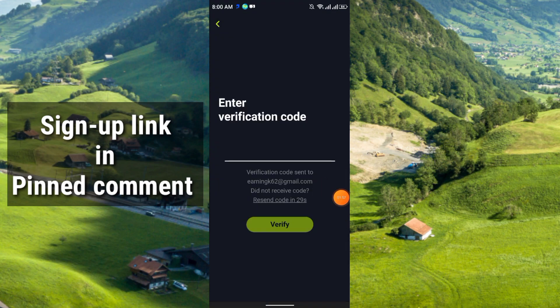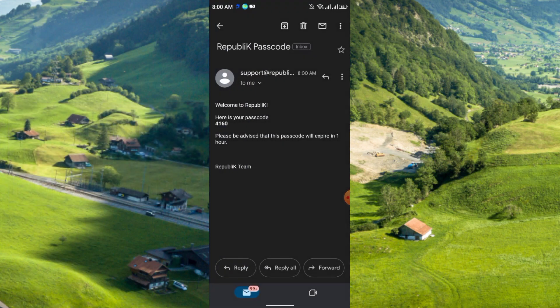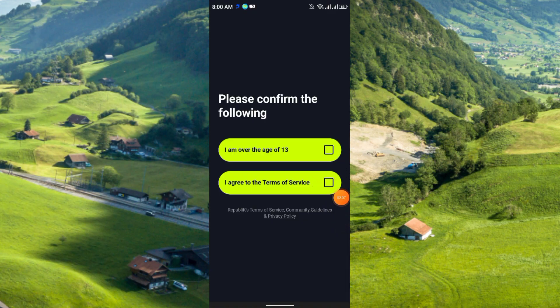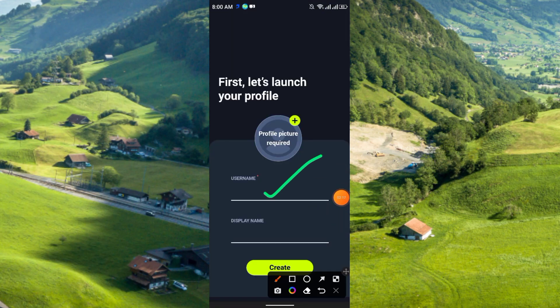After completing the captcha, click OK. You will receive a verification code in your email — just enter the code and click verify. This is the kind of code you will receive in your mail. After that you have to confirm you are over the age of 13 and agree to the terms and conditions.